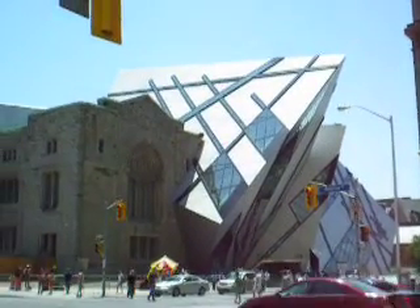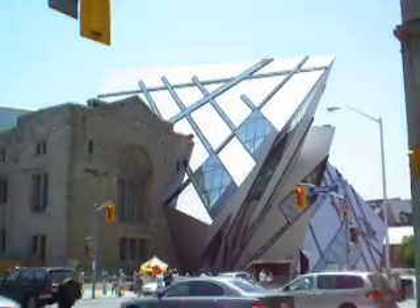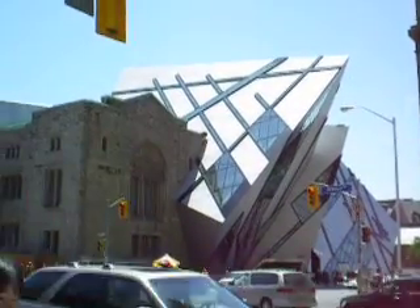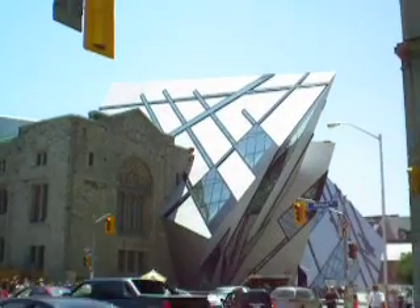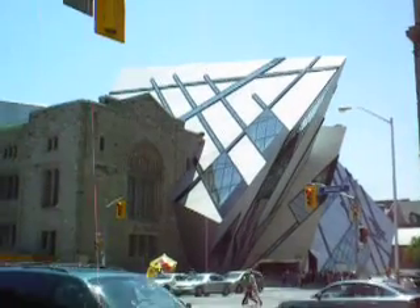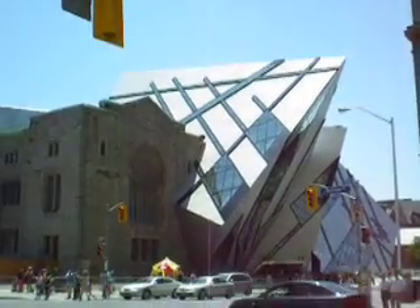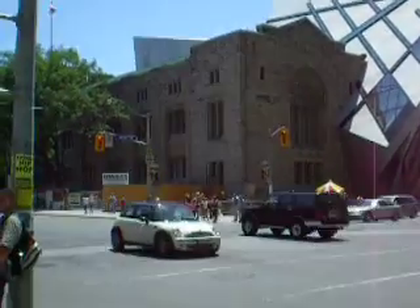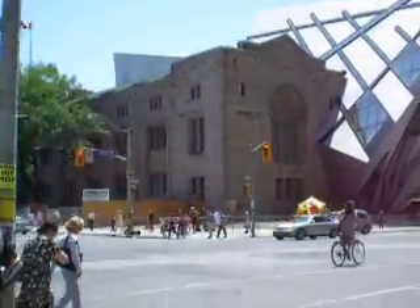I don't know if I like it. I'm really not a big fan of Libeskind — I don't think he's particularly talented. This was way over budget, in the hundreds of millions of dollars, and way behind schedule. Torontonians are quite divided about it; people tend to either love it or hate it. I'm kind of in between. It's kind of an interesting contrast to the old Royal Ontario Museum building. Why don't we get a closer look?